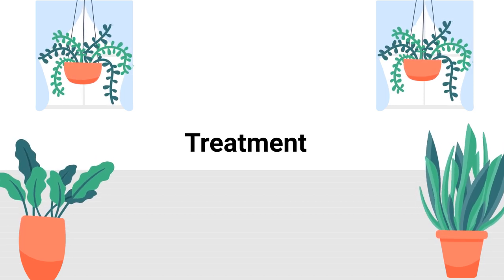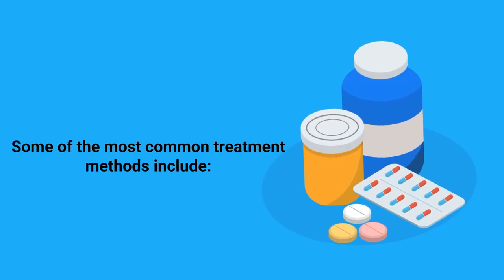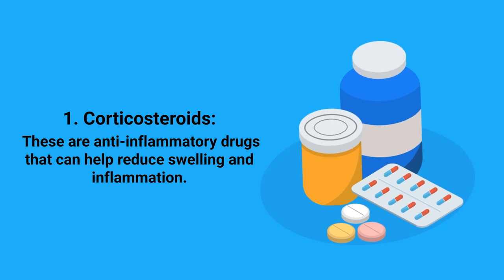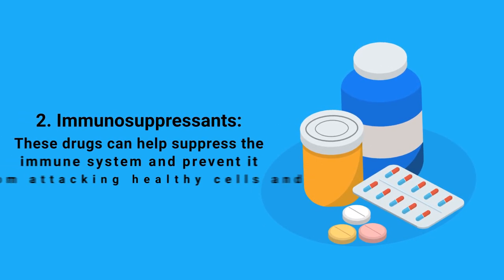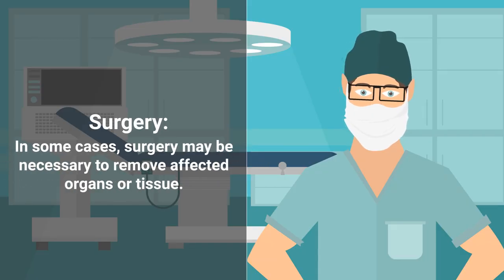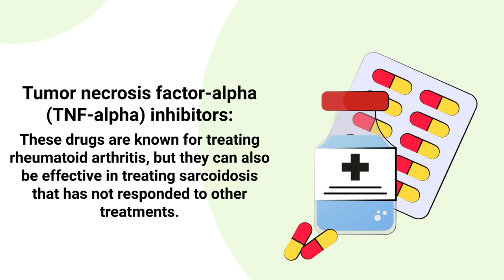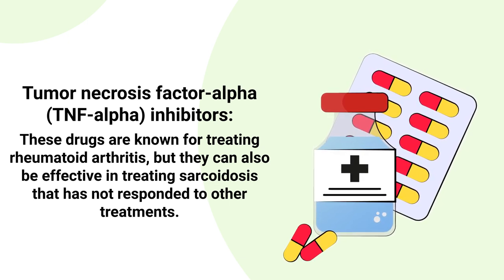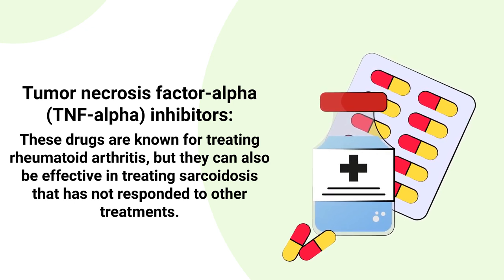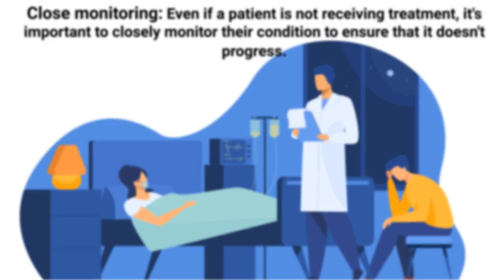Unfortunately there is no cure for sarcoidosis, but treatment can help control symptoms and prevent the disease from getting worse. Common treatment methods include corticosteroids, which are anti-inflammatory drugs that reduce swelling; immunosuppressants, which suppress the immune system to prevent it from attacking healthy tissue; surgery to remove affected organs or tissue; hydroxychloroquine to treat skin lesions and improve lung function; and tumor necrosis factor alpha inhibitors for cases that have not responded to other treatments. Close monitoring is also important even when a patient is not actively receiving treatment.